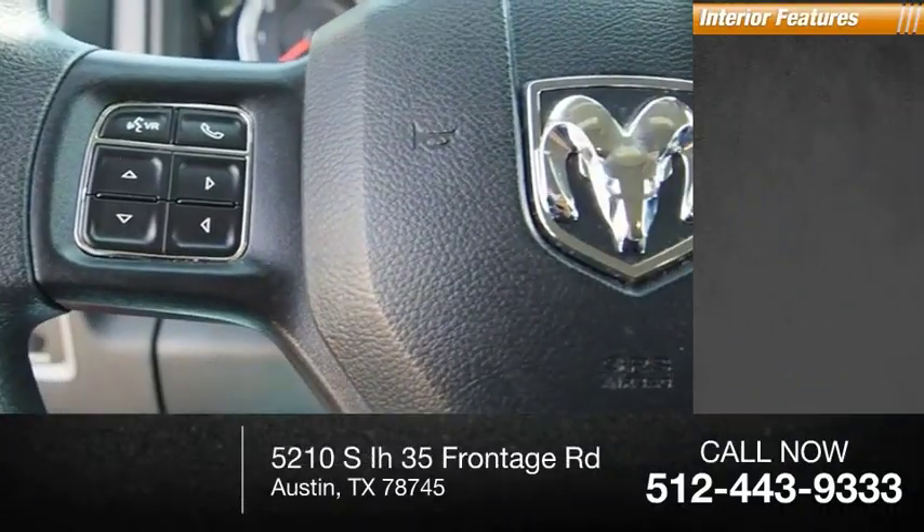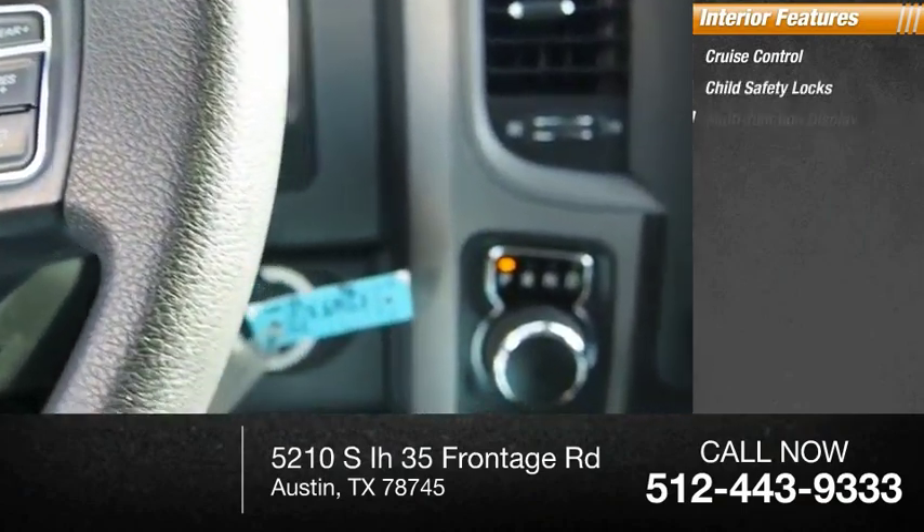Inside you'll find cruise control, child safety locks, and a multi-function display.